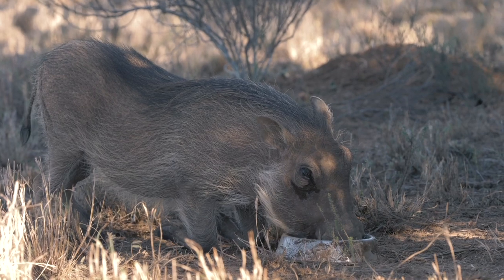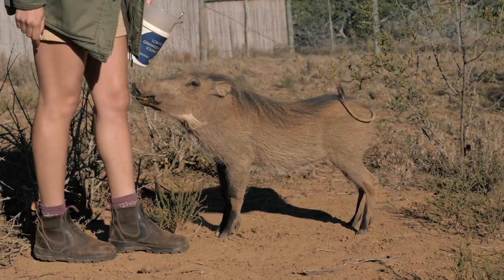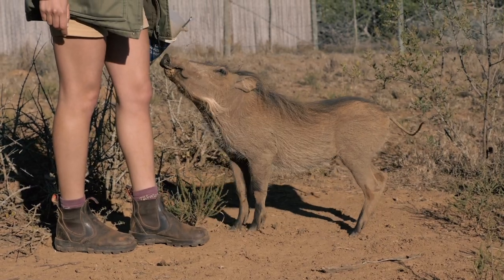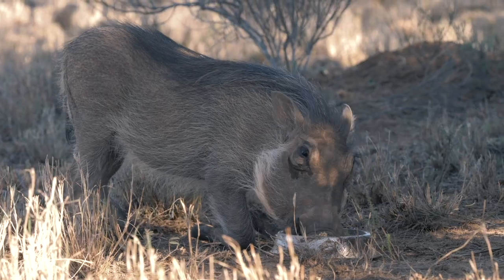They get fed three times a day and this is only for another month or two. We are waiting for our much-needed rain to come. And then once the environment starts improving and we have more natural grass growing, we will be able to scale down on the amount of times we feed them. And then they will make their way out onto our pre-release camp, and then eventually they will go out and meet new warthogs and new bush pigs on Chamorro.